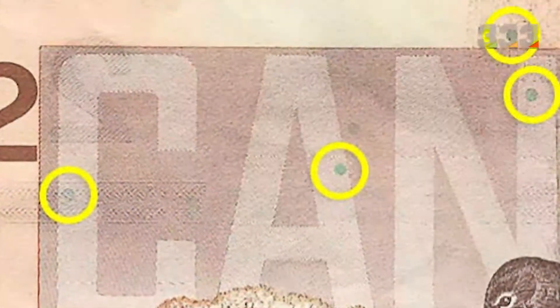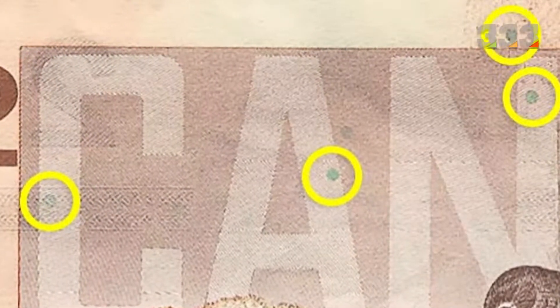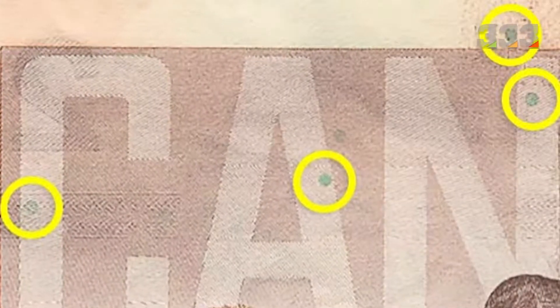Another clever security feature that glows under ultraviolet light is planchettes. These small discs are randomly placed on the banknotes, and it is very difficult to forge them because, like protective fibers, they are embedded into the banknote itself.